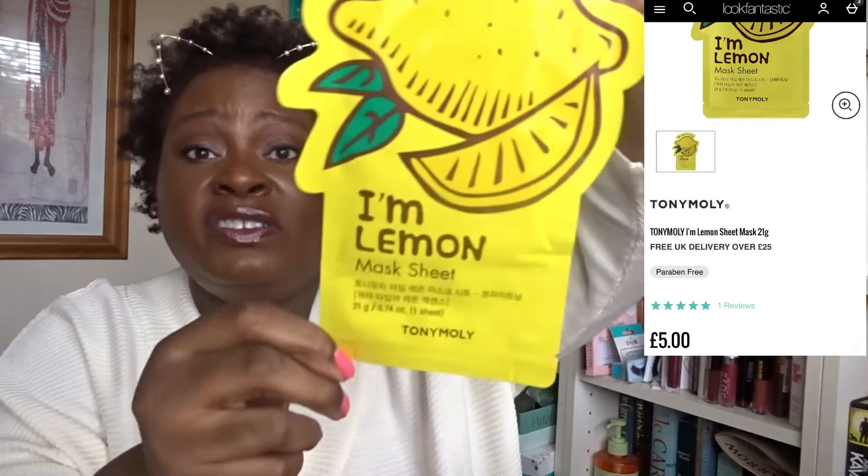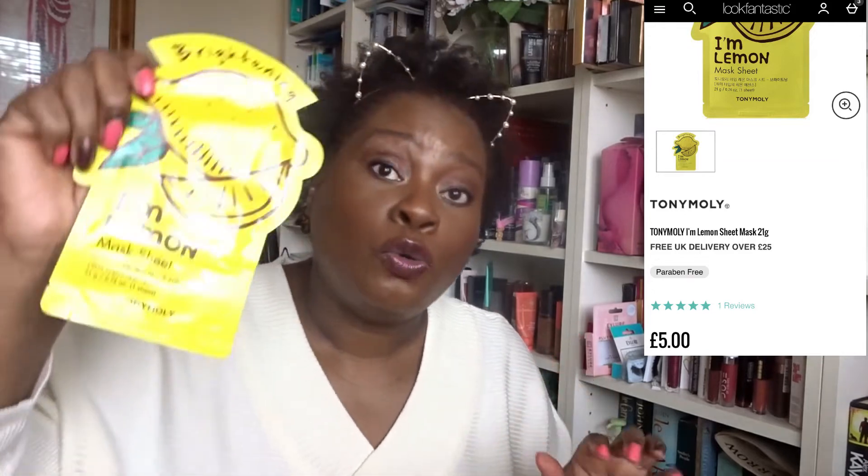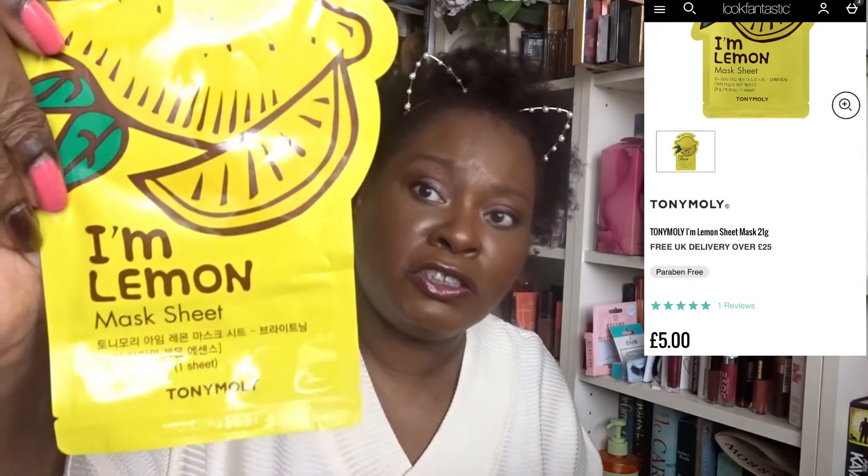Here's the sheet mask — the I'm Lemon sheet mask, that's for me. I've used Tony Moly masks before. The first time I really heard about Korean K-beauty was literally through Tony Moly and these masks — I was getting loads of them in boxes about two years ago. They were the first sheet masks I tried and they're really, really nice. I don't know exactly how effective they are but they're lovely, and I love sheet masks.